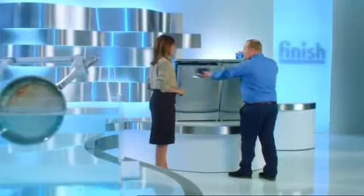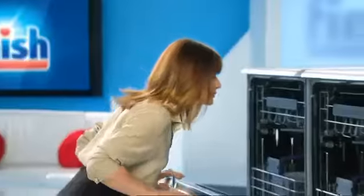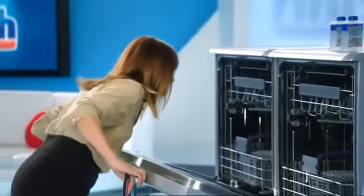The viewers can't smell this, obviously, but we've put these two dishwashers to the test. One without Finish dishwasher cleaner, and one with... That one smells so much fresher and cleaner.